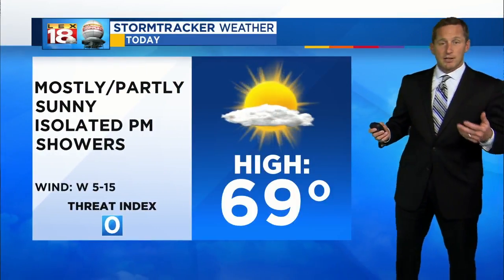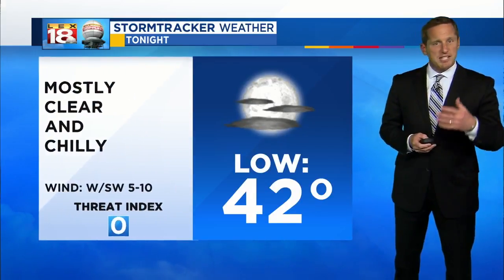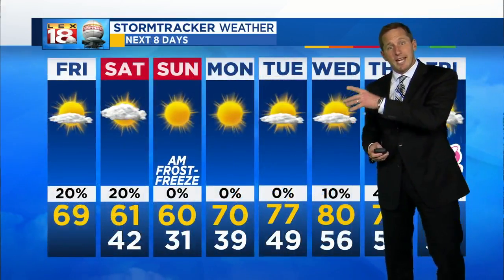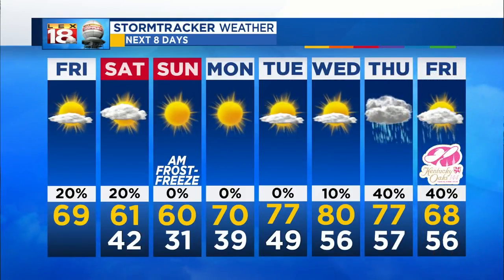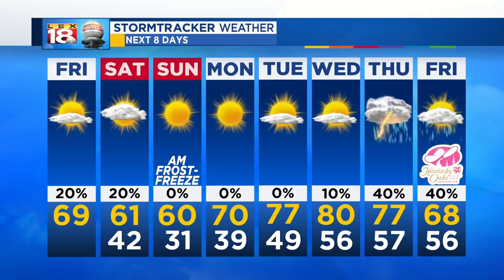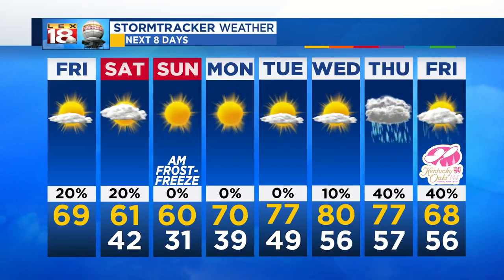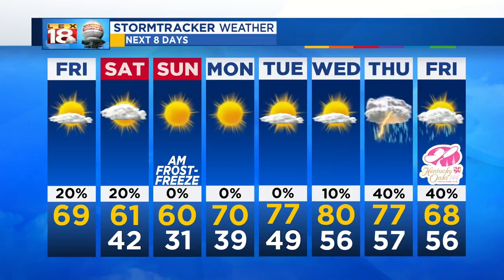We're in the upper 60s today, low 70s — a beautiful afternoon. Tonight, after that isolated shower chance this evening, lows in the low 40s, with some outlying areas in the upper 30s. Watch out for that frost and freeze potential this weekend — I think more frost than freeze Sunday morning. Next week, that warm spike, and then things start to get a little more interesting as we track you closer to Derby weekend.